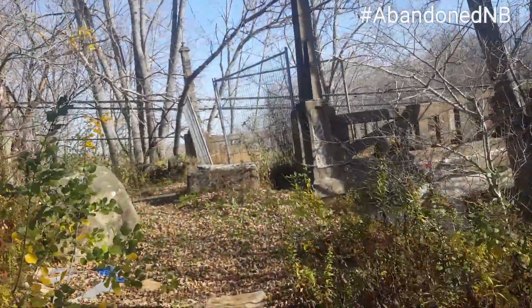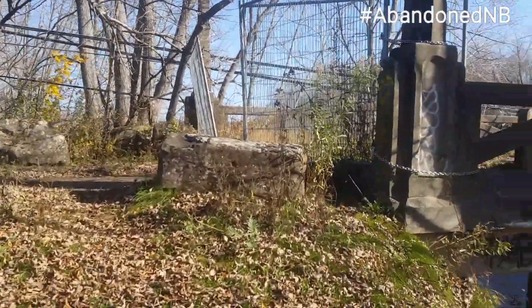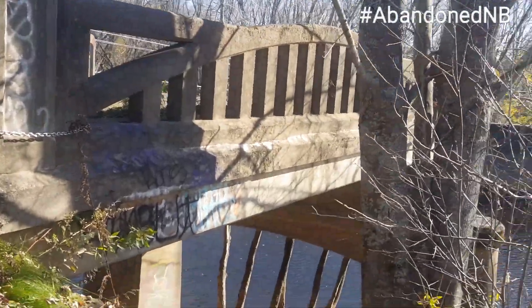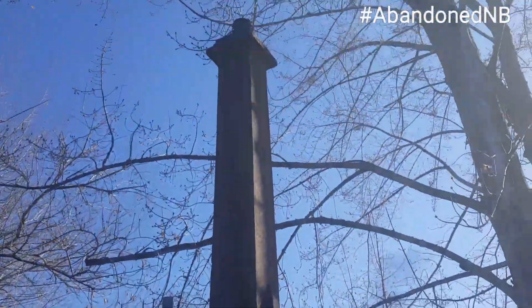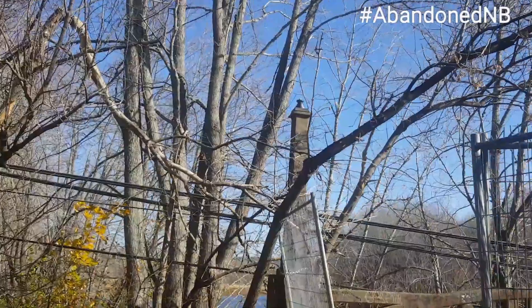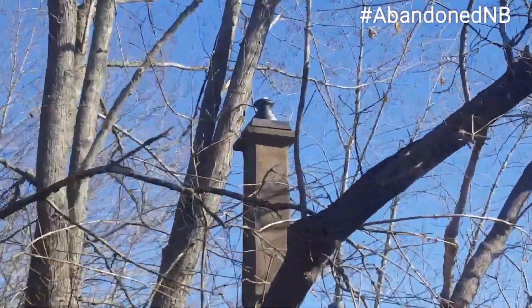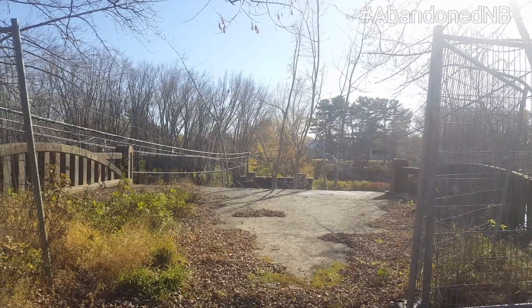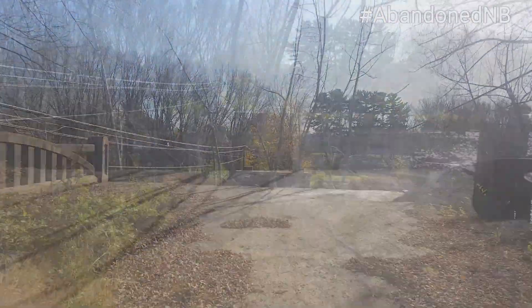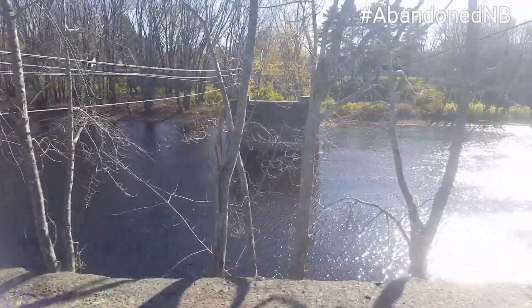Here we are on the other side, getting an up-close look. You can gaze over here and see the pillar down there. In this case both are still intact, and the old light fixtures on top of these pillars are also still intact. Beautiful view here looking straight on from the other side — abutments and piers still here, fully intact.